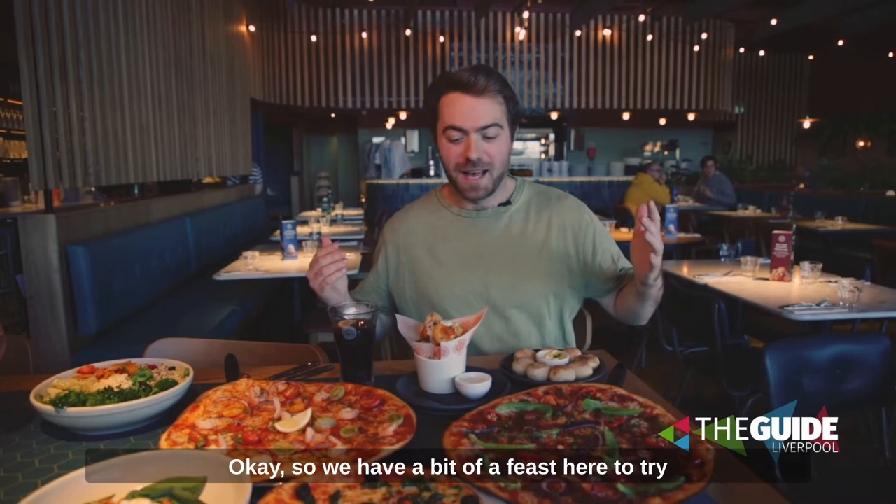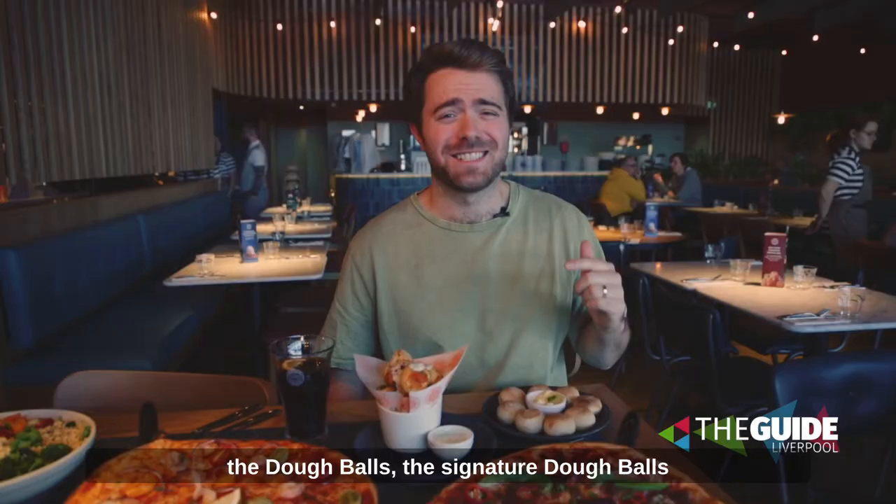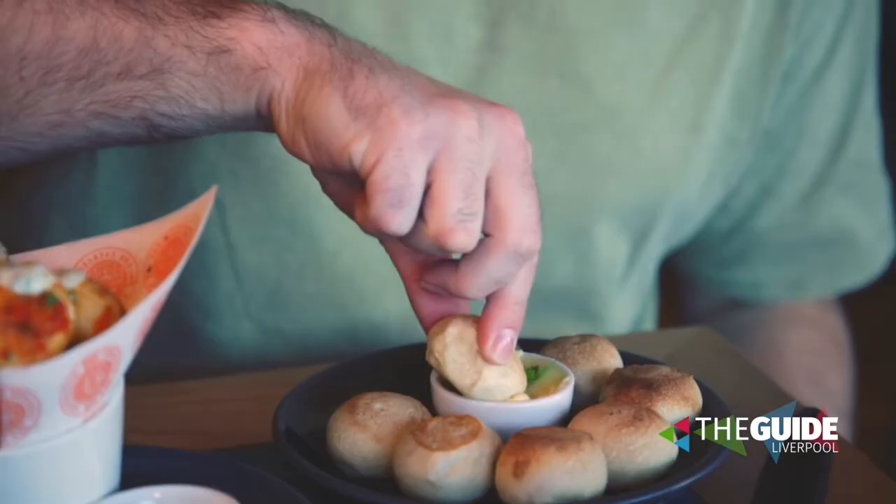We have a bit of a feast here to try out at the new Pizza Express here in Mersey Retail Park. I'm going to start off with the dough balls — the signature dough balls everyone comes here to try — but they've also got these new ones, the dynamite dough balls, so we're going to try these first.